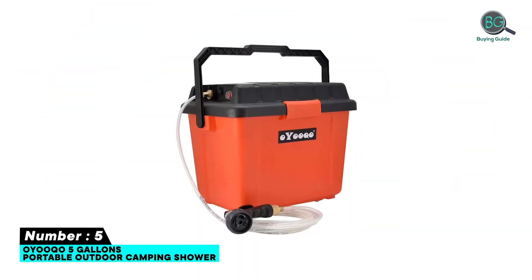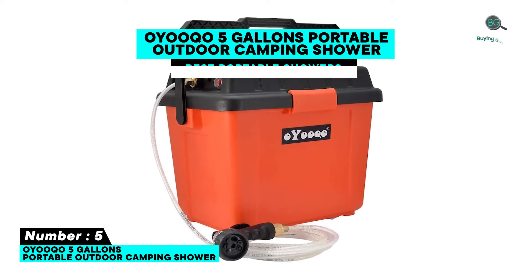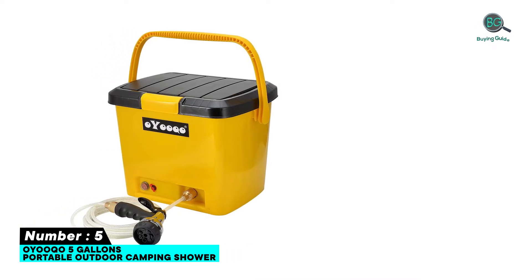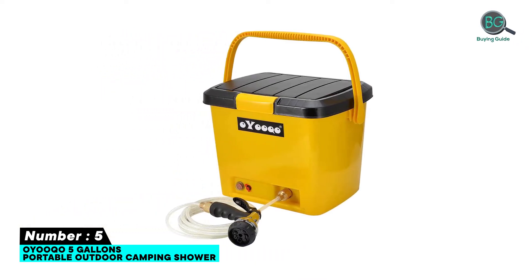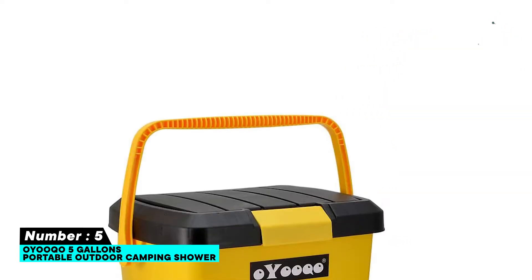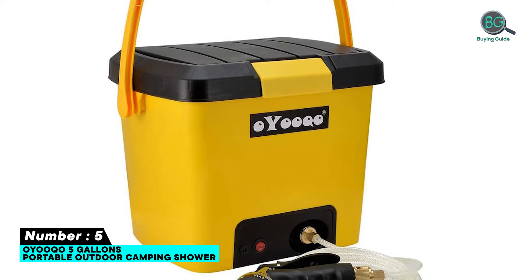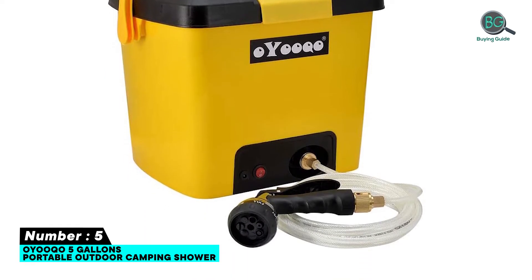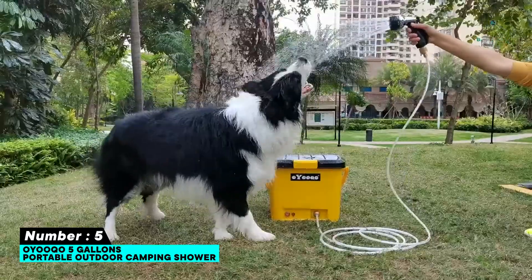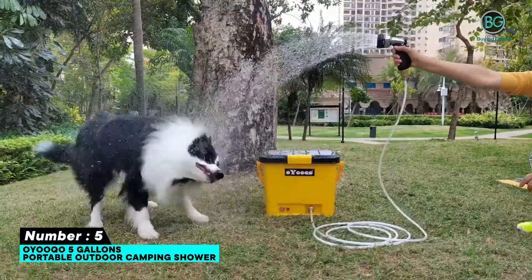Number five: All Work 5-gallon portable outdoor camping shower. Great for showering as well as for washing or rinsing off gear, pets, cars, and more. Includes a 13-foot hose, water-conserving shower head, and high-pressure nozzle with seven different working modes. Large capacity built-in lithium battery provides 45 to 55 minutes of run time.